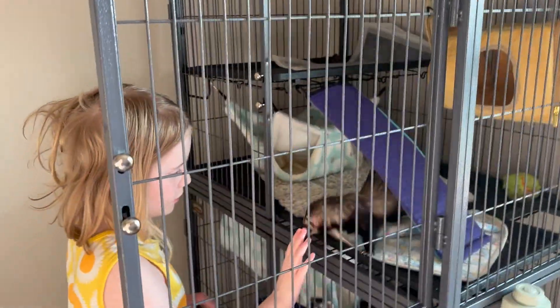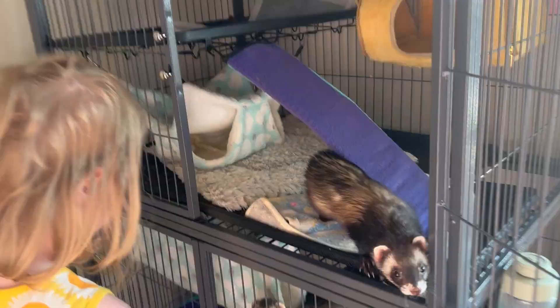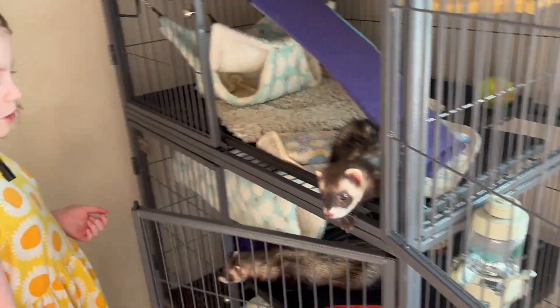That was proof — she was about to bite me. That's what we do with the ferret all the time to make her come out.